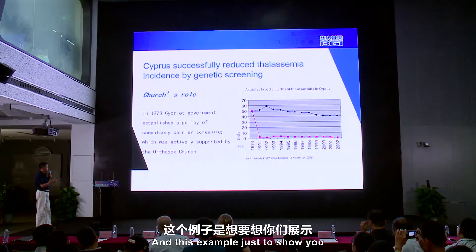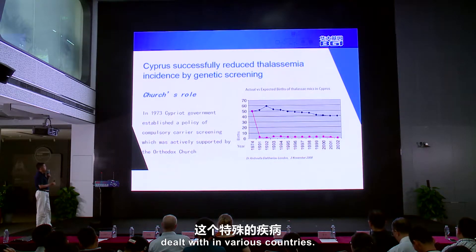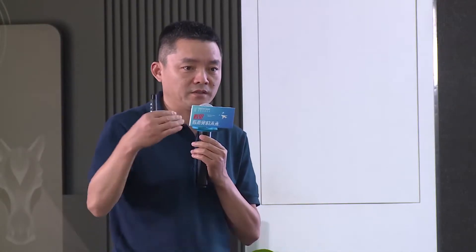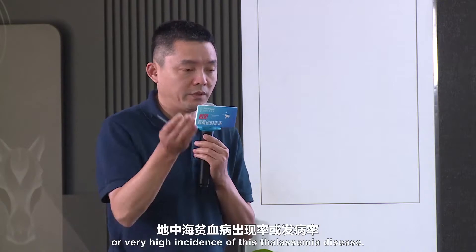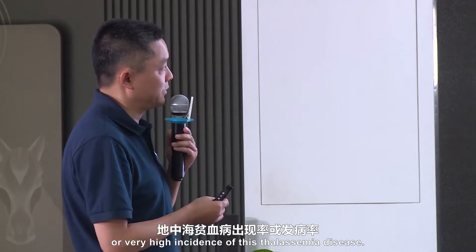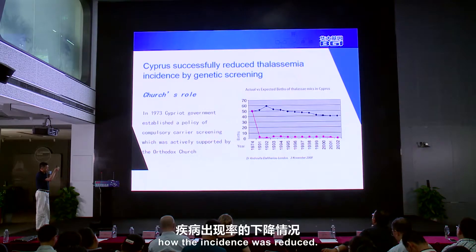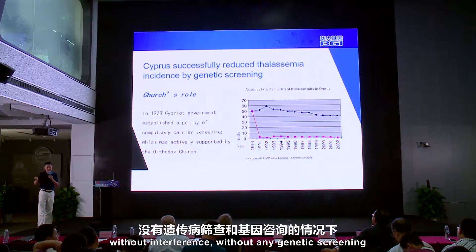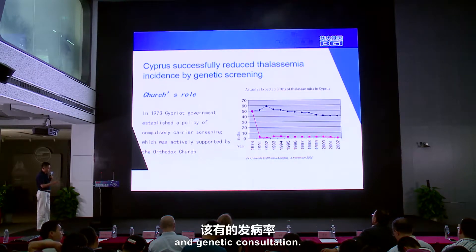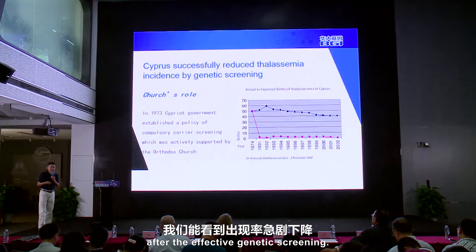This example shows how this particular disease was handled in a very small country. We know Cyprus is in the Mediterranean, also in the subtropical region, so they historically had a very high incidence of beta thalassemia. This curve shows how the incidence was reduced after genetic screening. The blue curve is the expected incidence without any interference or genetic screening and consultation — you can see a dramatic drop after effective genetic screening.